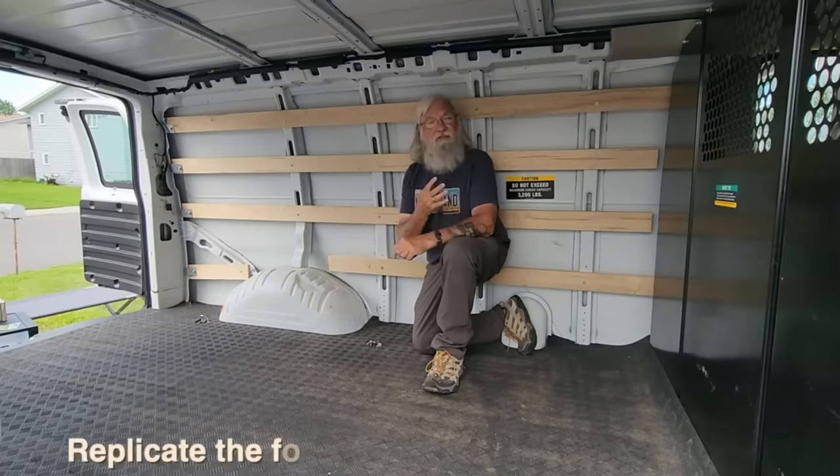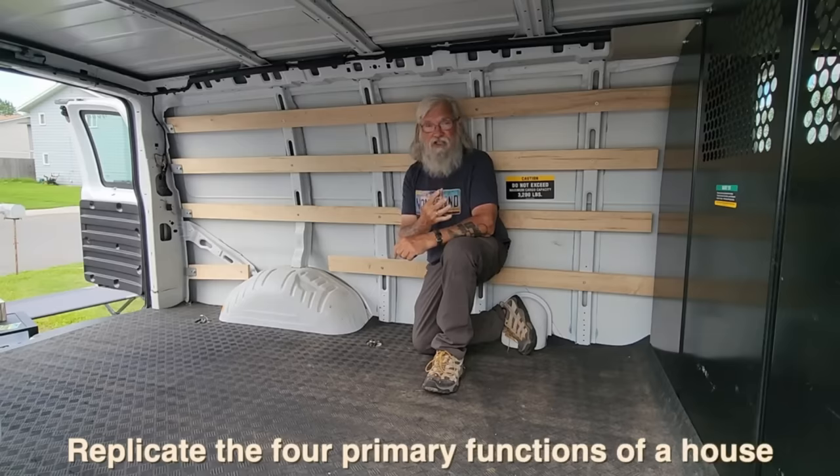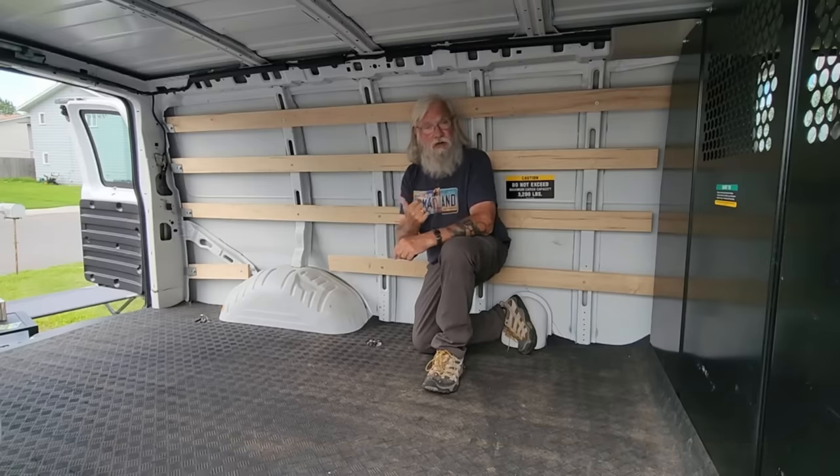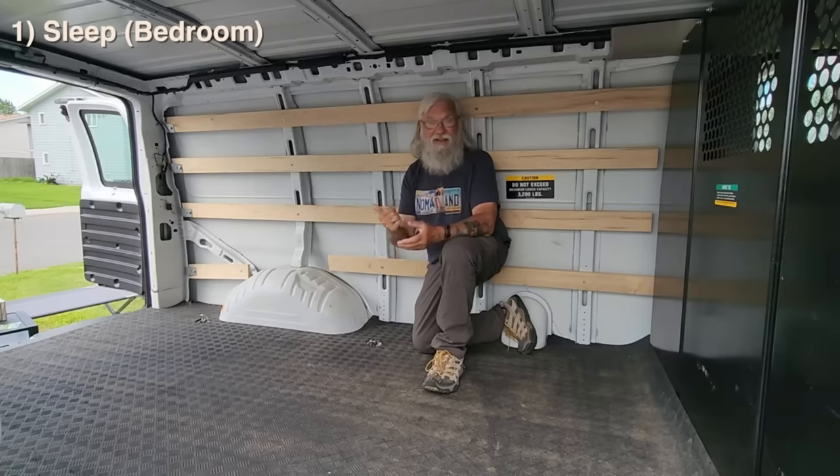You want to replicate the four primary functions of a house. If you think of it that way — what do I do in my house? I might have a 3,000-square-foot house, but there are still really only four functions that you do in that house. Number one, you sleep. You need a warm, dry, comfortable place to sleep. That's a bedroom.